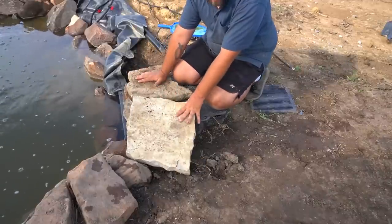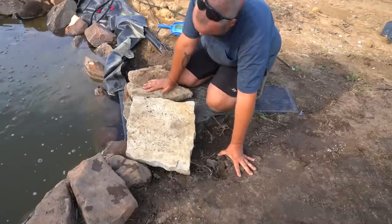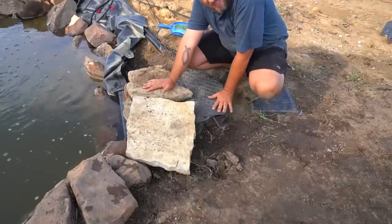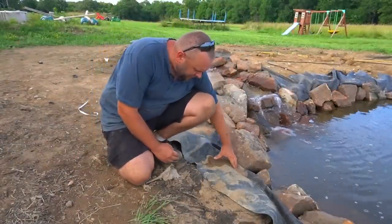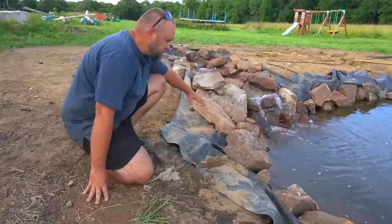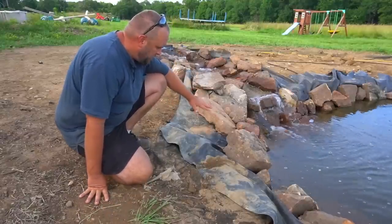I'll put a couple rocks under here, and then we might put some fake decor on the back half. Here by the waterfall is a tricky spot — you can see how much mud was running down in there. This is some of that washout that stopped right here. I think for this spot I need a really big rock to finish it out.